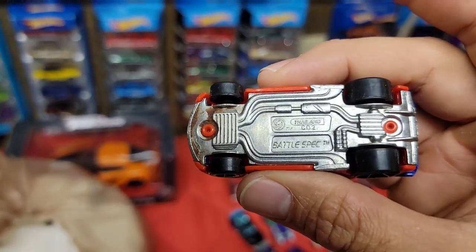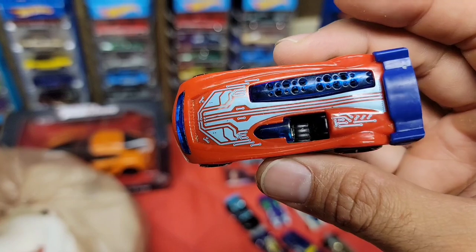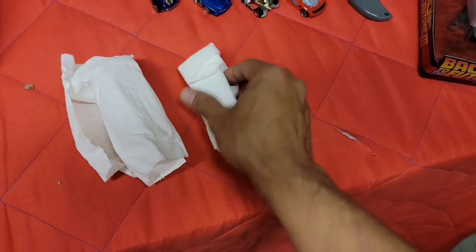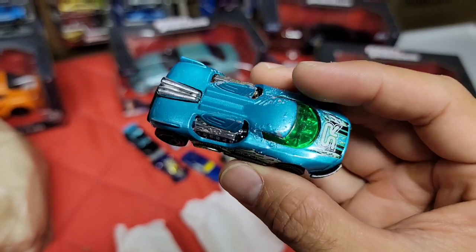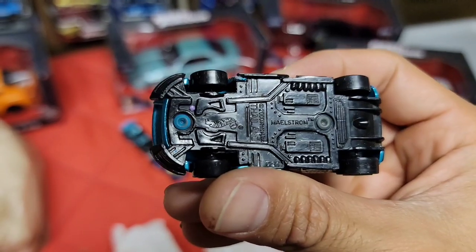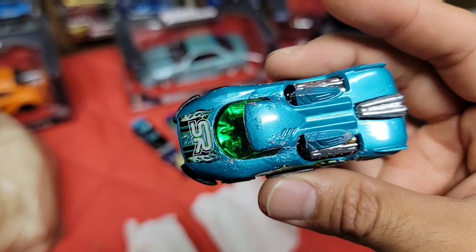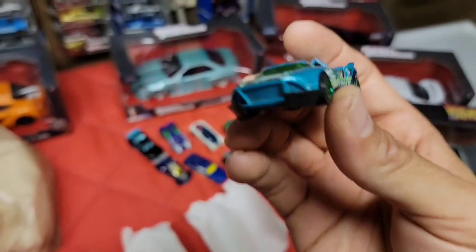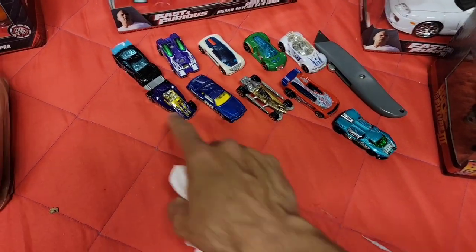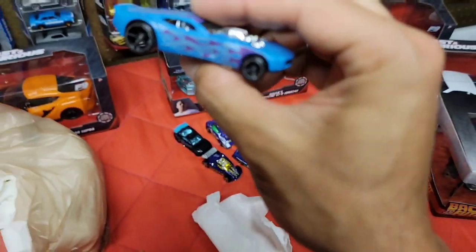I've seen this one before - a long time ago. This one is the Battle Spec. Again got the chrome oh-5s, looks like a single seat, maybe the motor is on the right-hand side. Next up - this is another wicked-looking one, almost like how the Twin Mill is. It's called the Maelstrom. Got a nice teal metallic - it's a little blistered so this can definitely be an apocalyptic car.